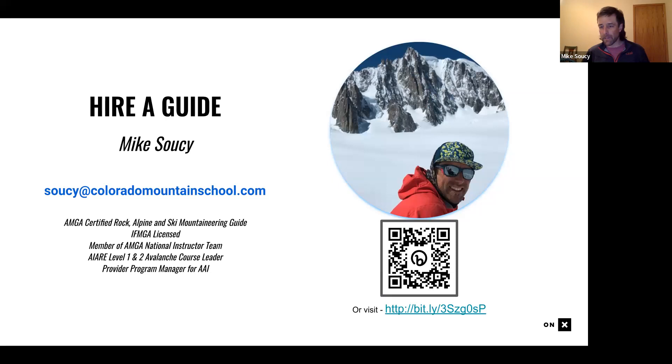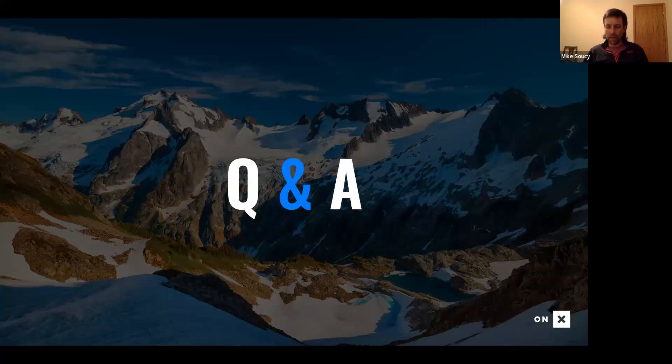I'm happy to be a resource to folks around Rocky Mountain National Park. Whether you've got questions about recent conditions, an objective you're psyched on, or you want to talk about prepping for something in the future, draw me a line and I'm happy to help out anytime. Thanks so much for joining us — hope you're all able to get out in the snow. There's still a lot of skiing left to do this year. Be safe out there.